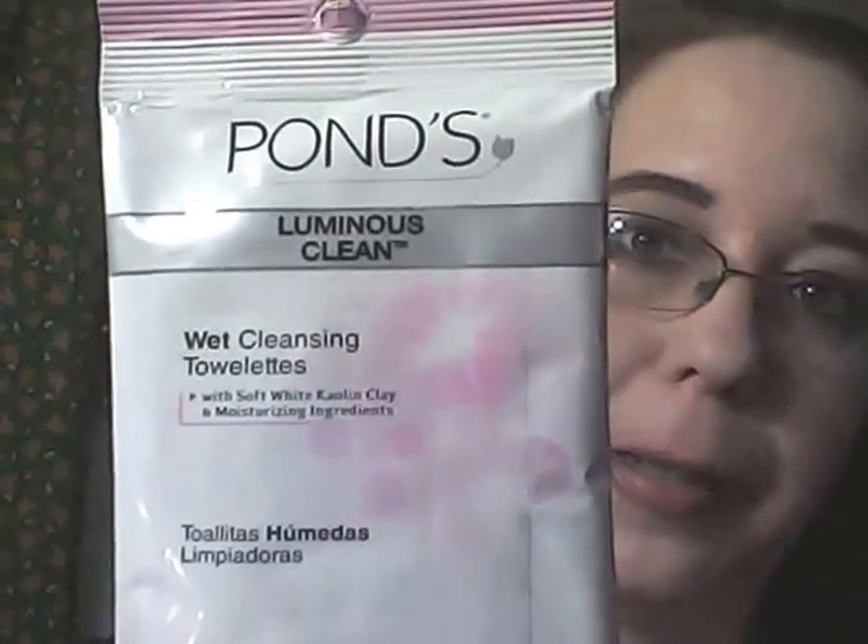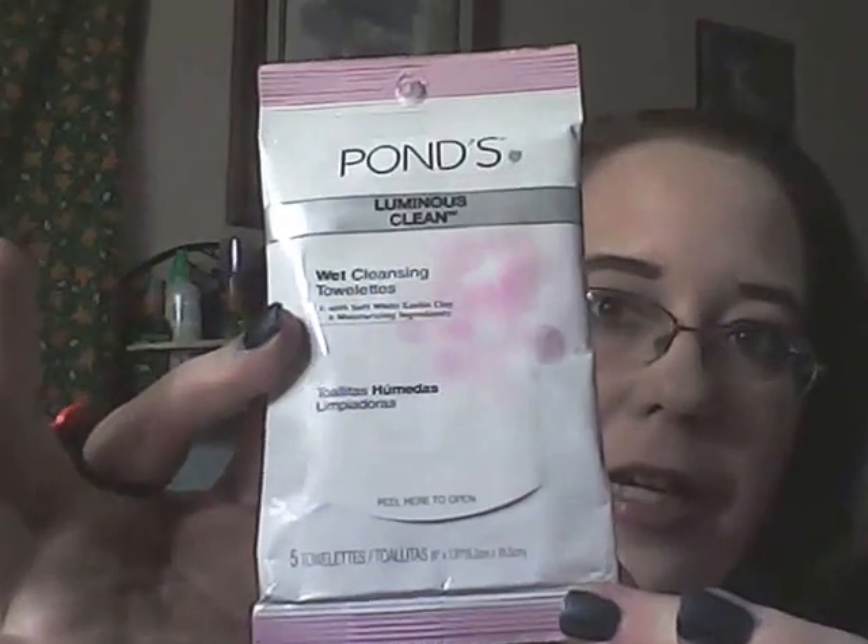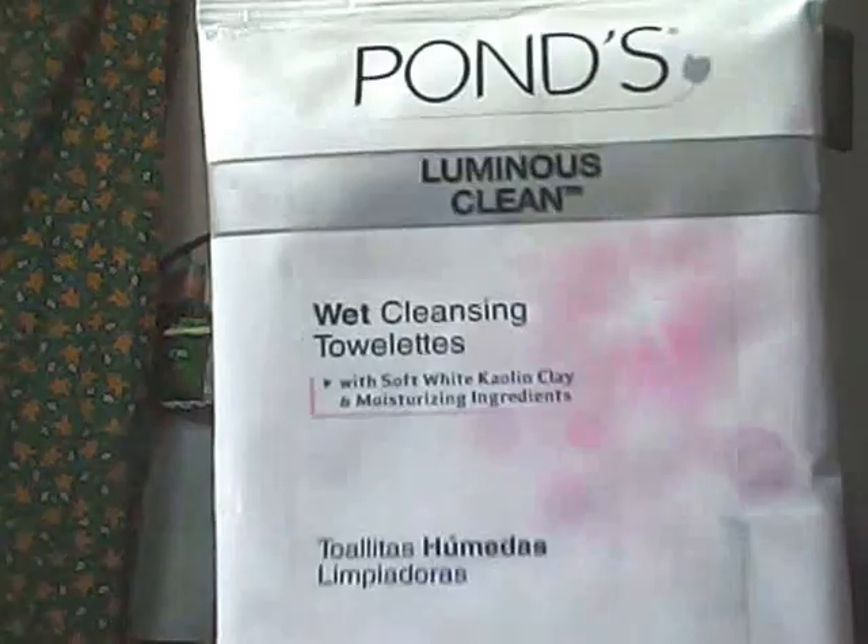I finally got around to using the Ponds Luminous Clean Wet Cleansing Towelette and I must say I was absolutely impressed. I'm still planning on doing a battle of the makeup wipes. These did a really great job of getting deep down in my skin and removing impurities. I used this two or three times — it's just a little sample pack with five towelettes. You can find this in the dollar section at Target, and I'm probably going to buy a full-sized version. That's how much I love it.